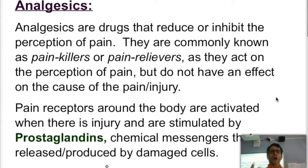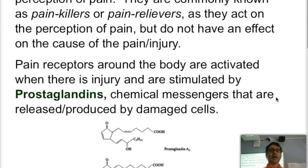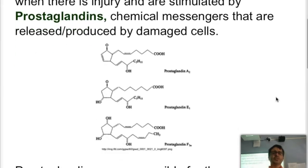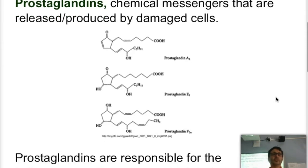How does that work? Our nervous system has pain receptors throughout the body, which are activated or stimulated by prostaglandins. Prostaglandins are chemical messengers that are found and released by damaged cells. Here are some general structures of prostaglandins.